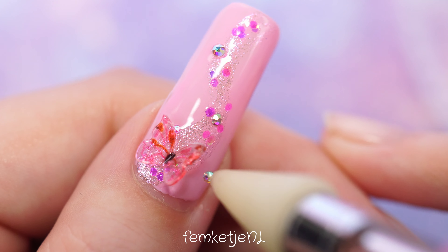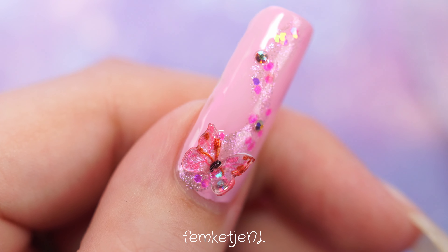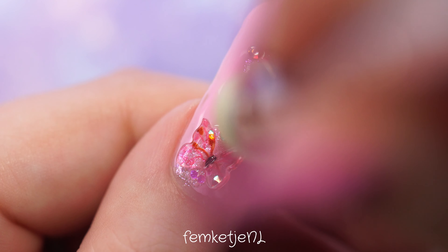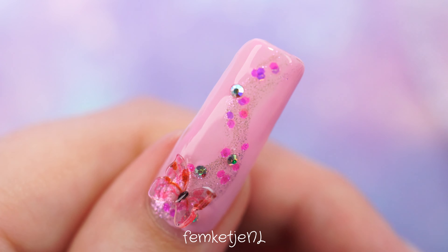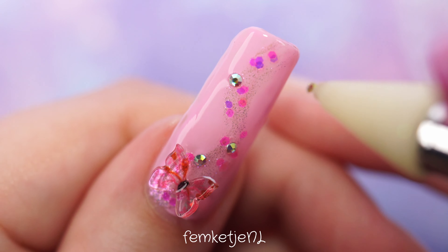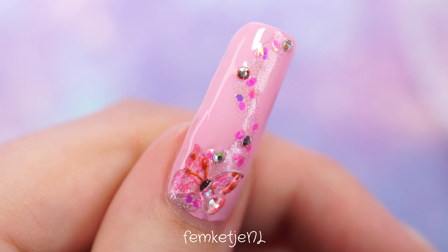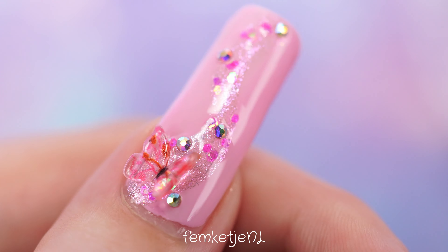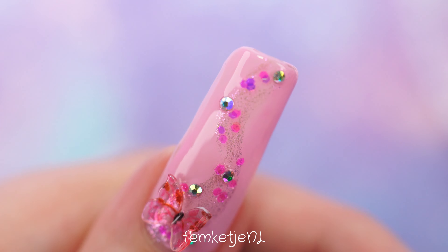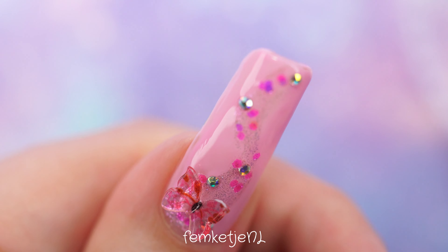These are sizes SS4 and SS5, so they're on the smaller side when it comes to rhinestones. You can go much bigger — SS20 for example is quite large — but I didn't want to go super big because I think it looks more delicate and mystical with smaller rhinestones. The shimmer isn't chunky and you don't want to take away from the beauty of the butterfly, so I just added a couple wherever I felt like it.